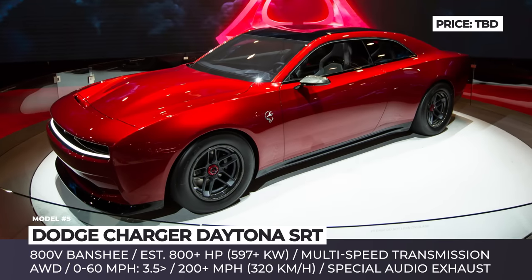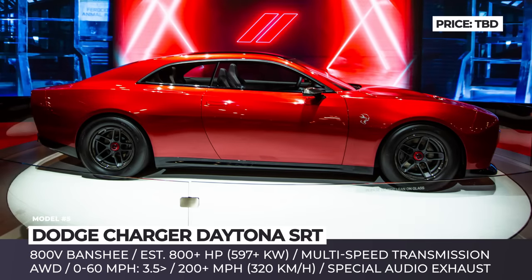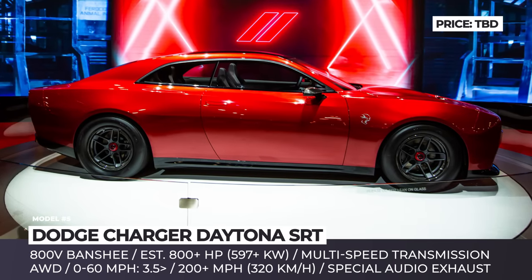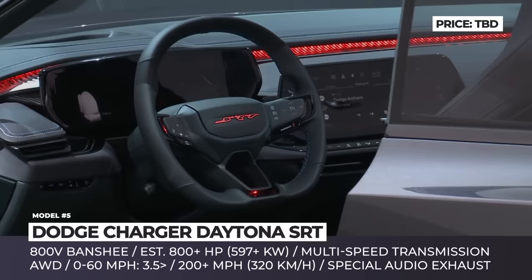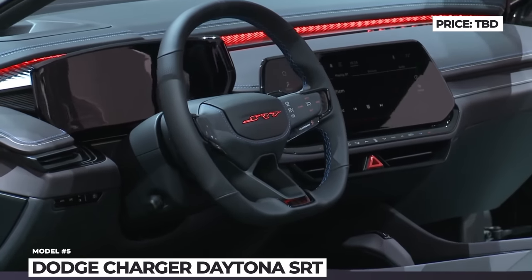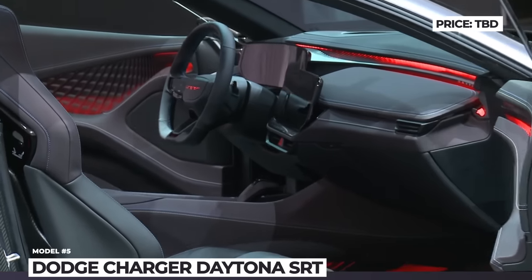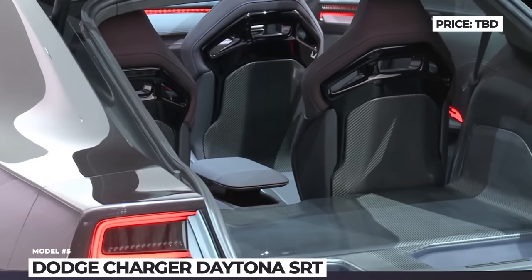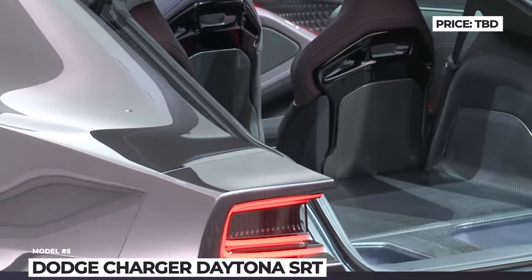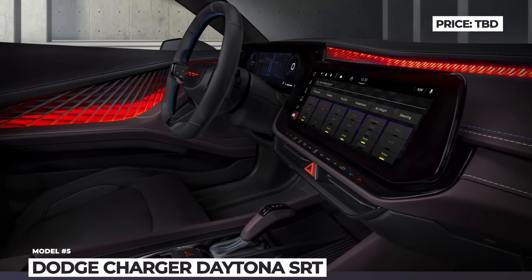Performance-wise, expect at least 800 horsepower, 0-60 faster than the Demon's 2.3 seconds, and possibly over 200 miles per hour top speed. To make sure the new Charger is not only seen but heard on the street, Dodge will equip it with an actual piped exhaust system called the Fratzonic Chambered Exhaust. It generates a motor sound that is amplified and tuned, resulting in a 126 dB roar.